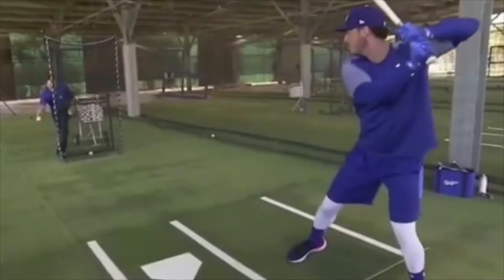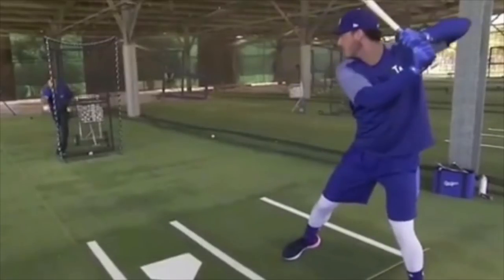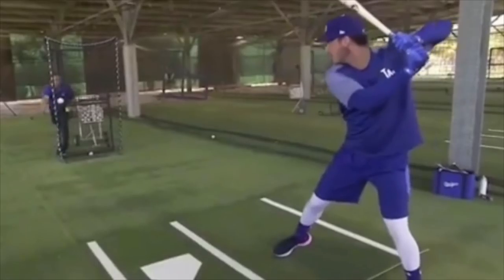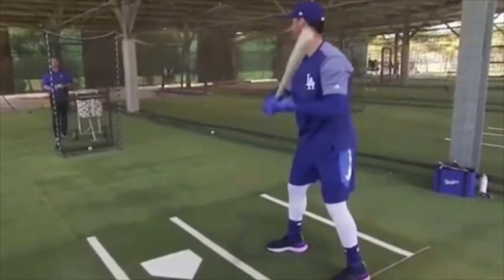As you move back towards the pitcher, you want to feel like you're riding that feeling out — staying in that good posture, not just falling into your front leg. You don't want to just shift forward and then swing. You want to ride that feeling of staying in your back hip as you move forward. That's going to allow you to stay behind the ball, not get over your front side, and keep everything connected on the back side as your lower body starts to turn and then eventually your upper body turns.